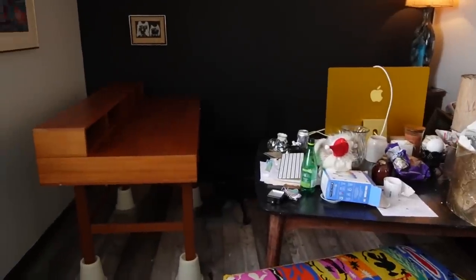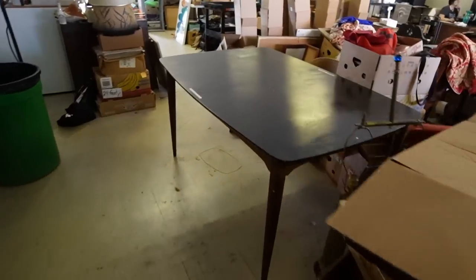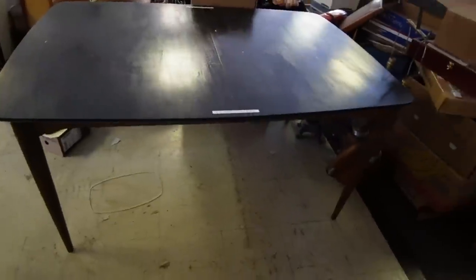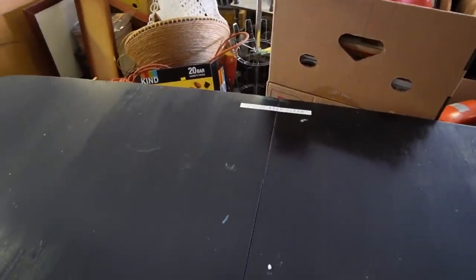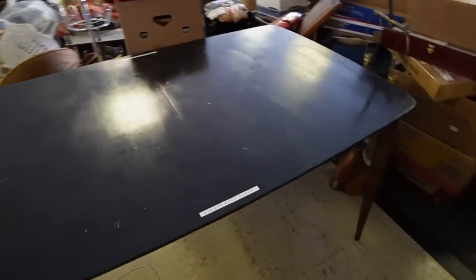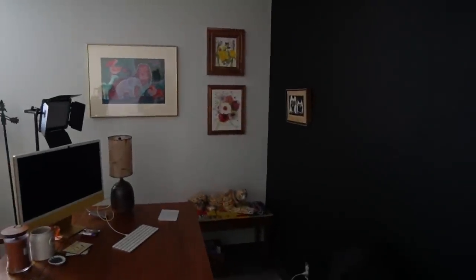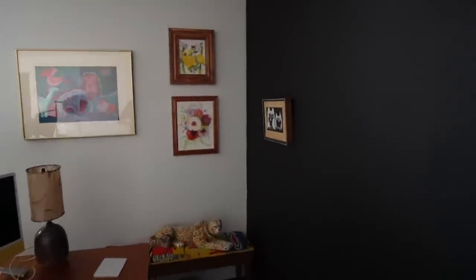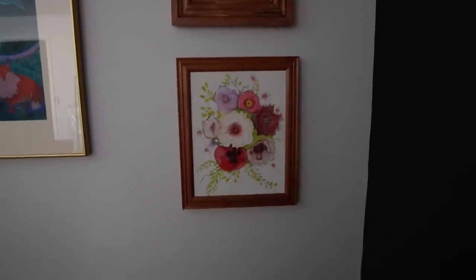I'm going to mess with this for maybe another 30 minutes, try to get it to a point where I'm satisfied with it, and then I'm going to get out of here and go film at Goodwill or something. The final touch was hanging up those two pieces there. If you've been on the channel a while, you can probably remember where I purchased those — it was like two years ago at the bins. I actually bought the artwork separate and then I found the frames, and they just happened to fit, so my dad put them together for me. They've been sitting here at the shop, and I finally got them up on the wall.